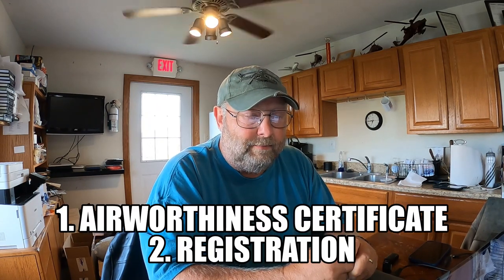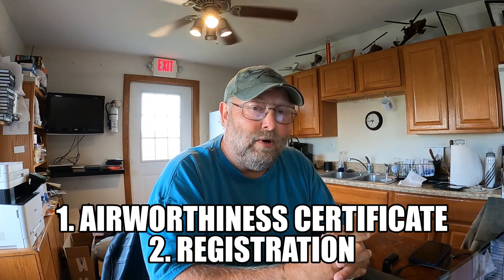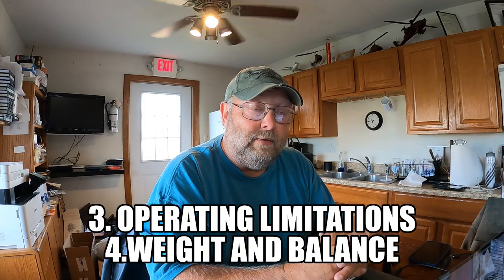What are the four documents required to be on the aircraft? Remember the mnemonic ARROW: A for airworthiness certificate, R for registration, O for operating limitations, and W for weight and balance. The airworthiness certificate and registration are typically in a clear plastic document holder in the aircraft, usually down near the foot area. The airworthiness certificate must be on top and visible through the document holder, with the registration behind it.